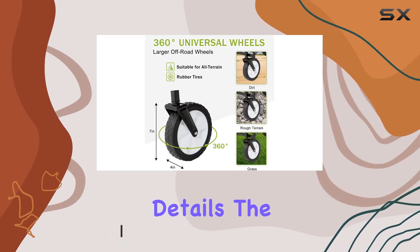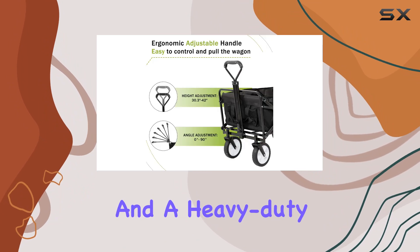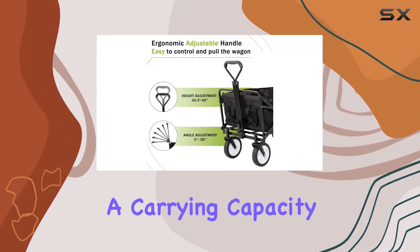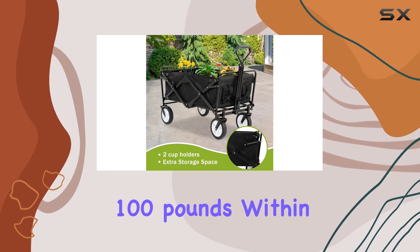Let's dive into the details. The wagon boasts a robust 600-denier fabric and a heavy-duty frame, claiming a carrying capacity of 150 pounds for gear and 100 pounds within the main compartment.